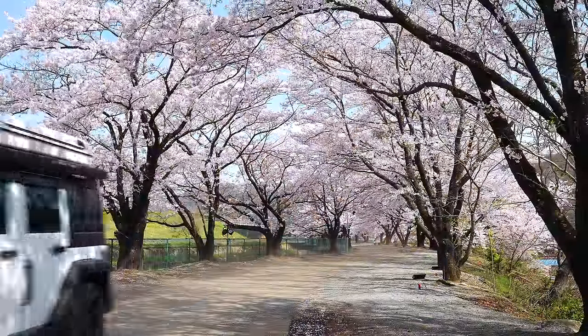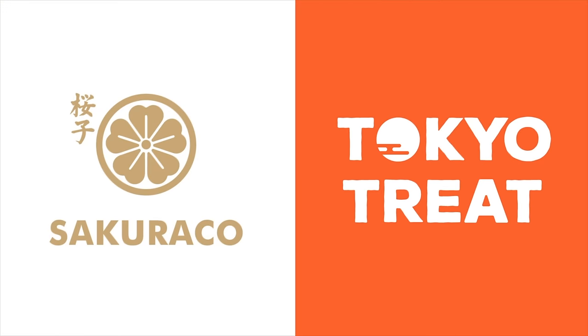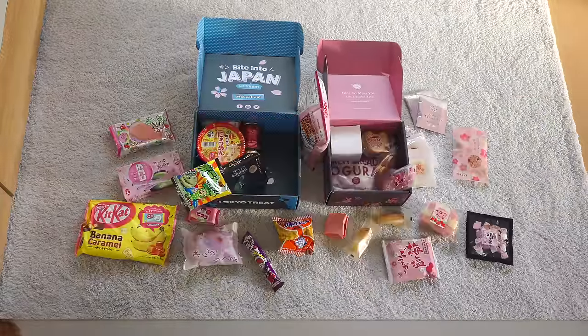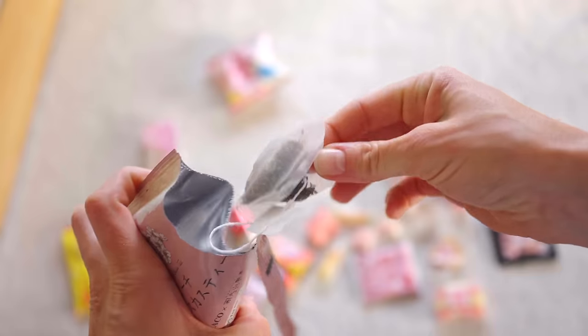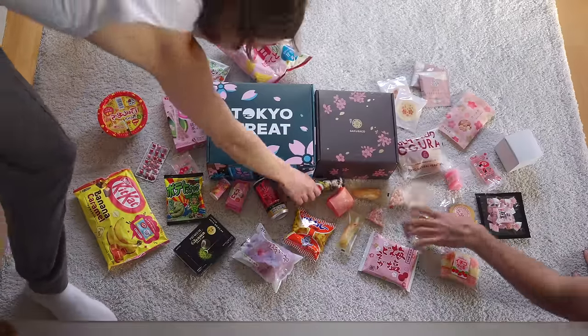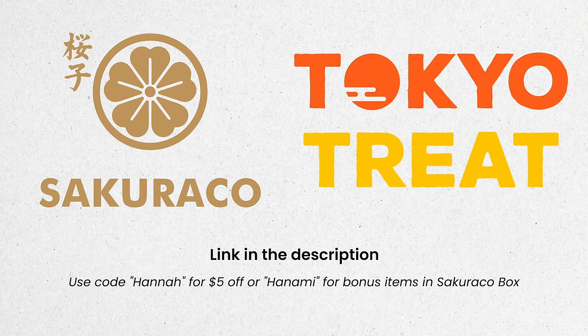Now I need to talk about this video's sponsor, which is Tokyo Treat and Sakura Co — both snack box subscriptions full of over 20 different seasonal Japanese snacks that change every month. Sakura Co supports local Japanese artisan snack makers with more traditional style snacks, whereas Tokyo Treat is full of up to 20 of the latest seasonal snacks you can only find in Japan for a limited time, with Sakura Co even including tea and special Japanese tableware. Each box includes an information pamphlet describing each snack plus a cultural guide — this month's themes are Sakura Starlight Snackfest for Tokyo Treat and Moonlit Sakura for Sakura Co. Use the code HANA for five dollars off either box, or code HANA ME to get bonus items in your Sakura Co box every month for life. Thank you so much to Tokyo Treat and Sakura Co for sponsoring this video.